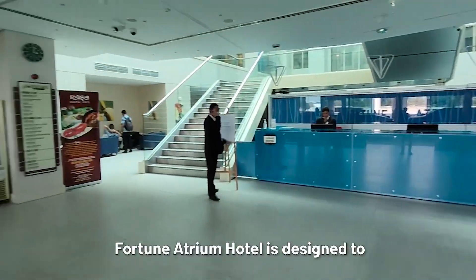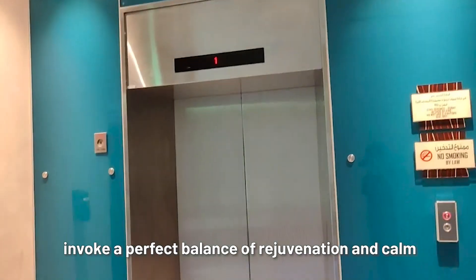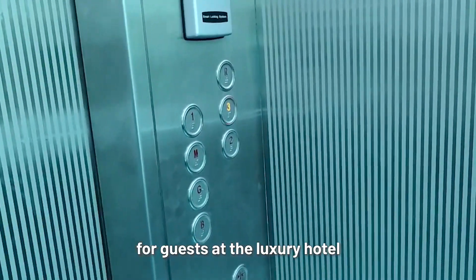Located in Dubai, Fortune Atrium Hotel is designed to invoke a perfect balance of rejuvenation and calm. Our ButlerBot W3 is helping provide room service for guests at the luxury hotel.